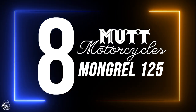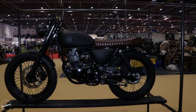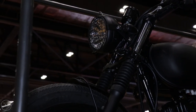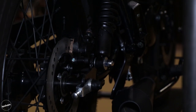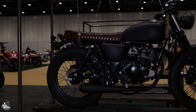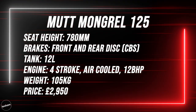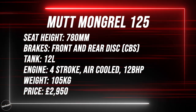Our 8th pick goes to the Mutt Mongrel. Mutt are specialists in the custom and bespoke 125cc market. The British brand have been dabbling in bike customisation for some time, which has evolved into producing production models including the very popular Mongrel 125. Now, although the Mutt Mongrel in its normal stance isn't a café racer — it's more of a flat tracker — if any 125cc bike can be transformed into a café racer, I reckon it's the Mongrel. As standard, it's rather stealthy in a satin black finish with a custom built megaphone stainless steel exhaust and deep tread knobbly tyres. The Mutt Mongrel 125 starts from £2,950.